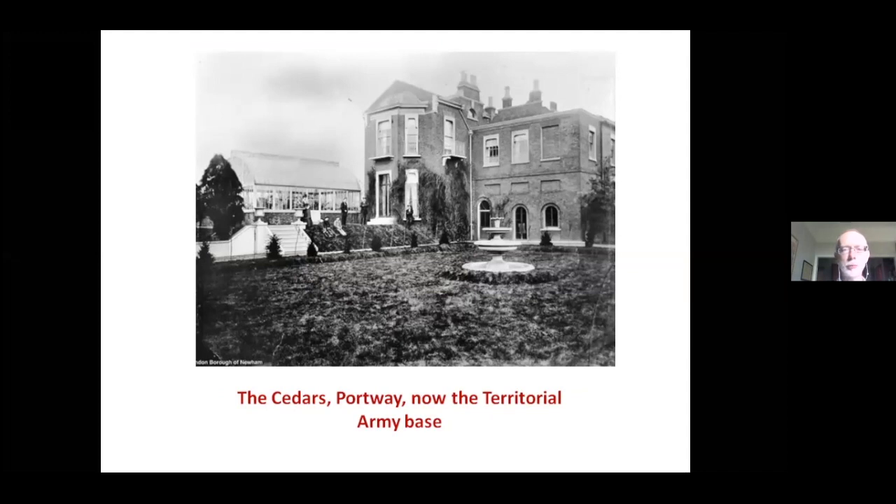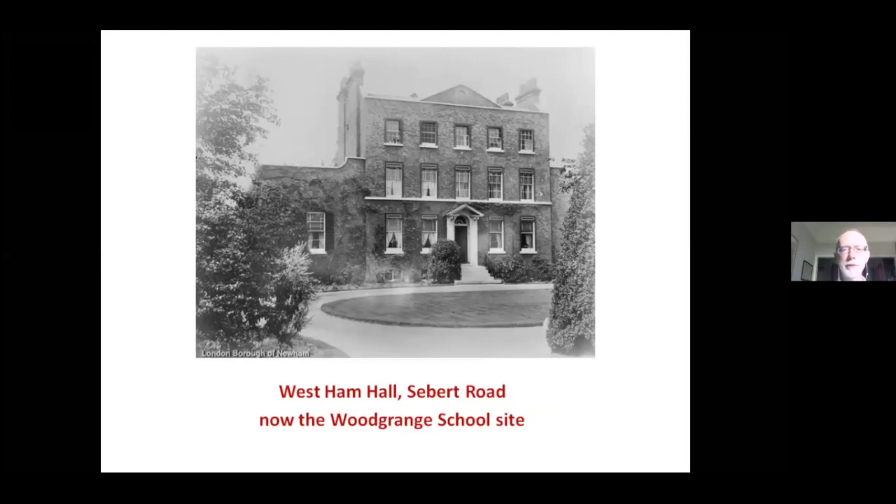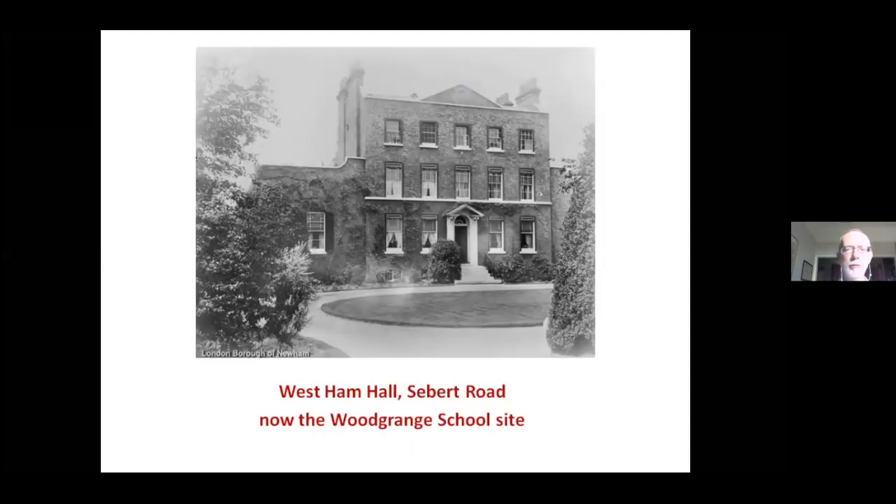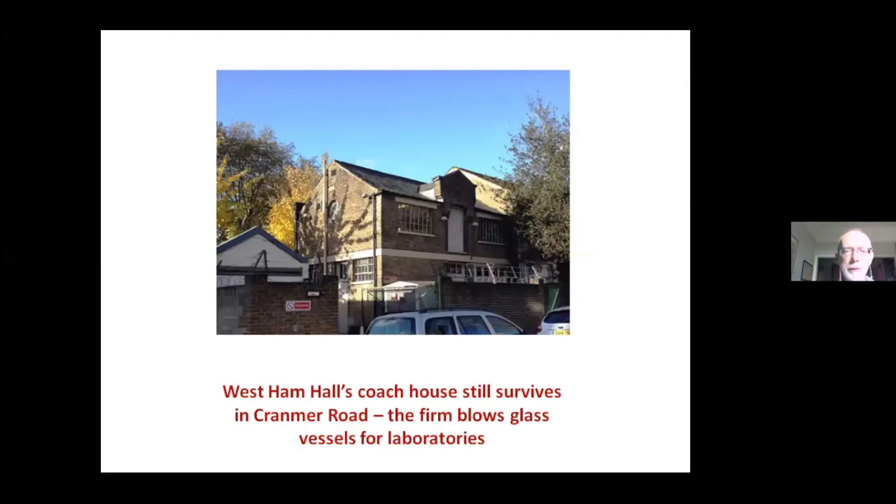These are very substantial properties. One building on the Portway stood on the site of the territorial army base there for the regiment called the Rifles, and has associations with Elizabeth Fry and other prominent Quaker families. Further north, on what was Sebert Road, is the site of Woodgrange and Godwin School — that was West Ham Hall, occupied by a man called Tanner. Remarkably, a small fragment survives: the coach house on Cranmer Road, still there today, now used by a specialised firm that makes glass vessels for laboratories.